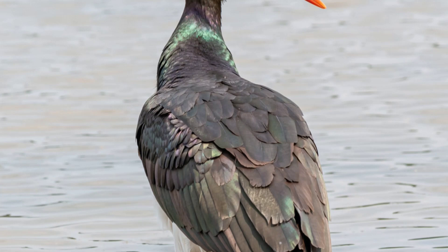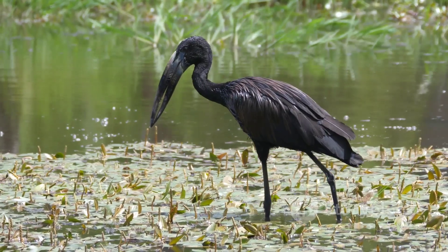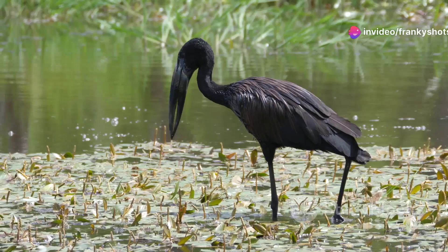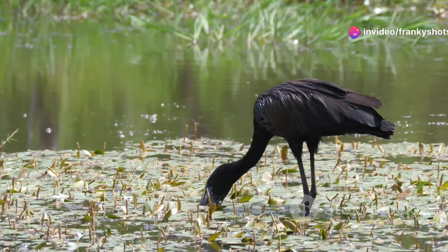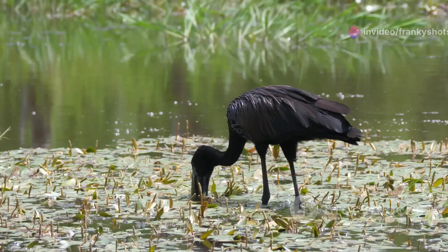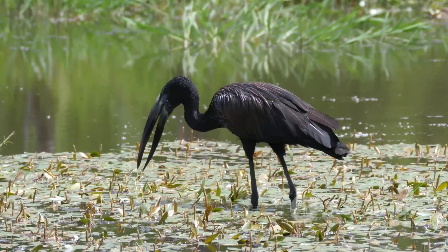But the real showstopper is that distinctive gap between the mandibles of their bill. Found across South and Southeast Asia, including India, Sri Lanka and parts of China, the Asian open bill stork prefers wetlands, marshes, ponds and rice fields.